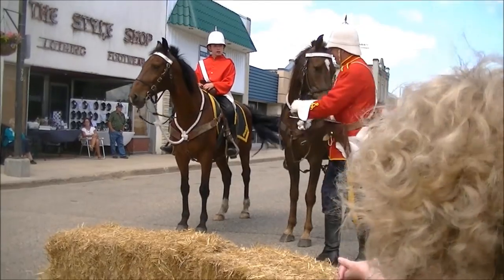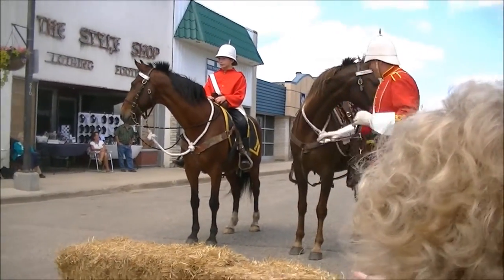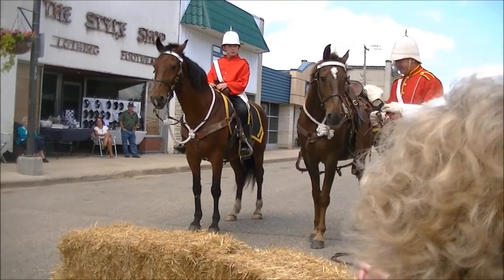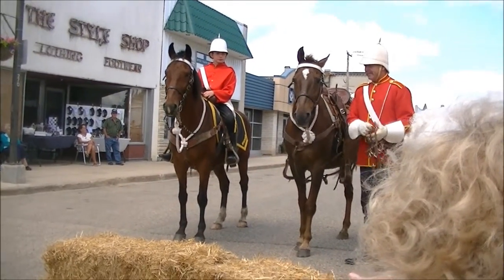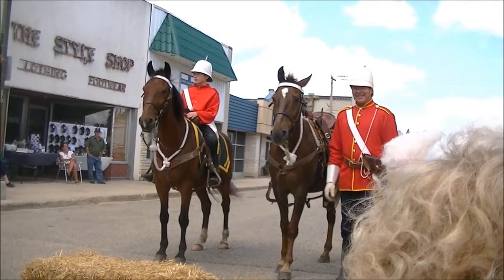The white rope around their neck has a special knot — almost like a noose knot. They could untie that quickly to tie their horse. Or if they came across some bad people on the trail, they could use that to sling them up over a tree. But that's what that was for.